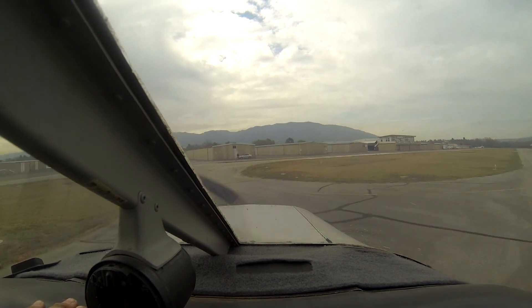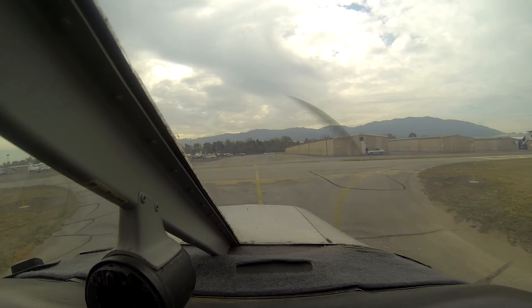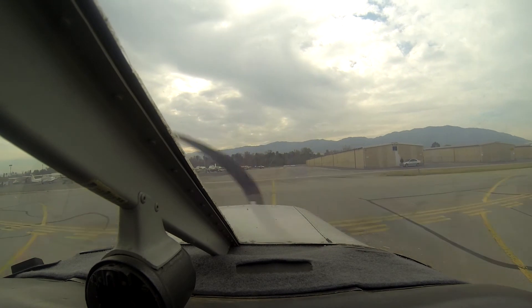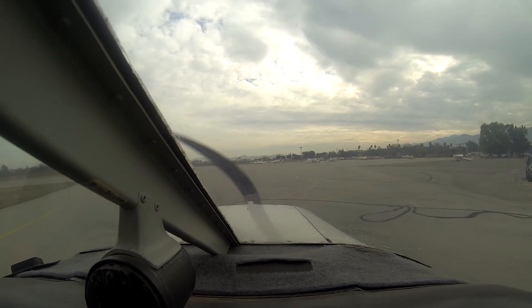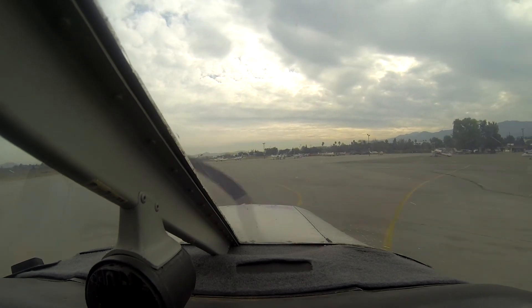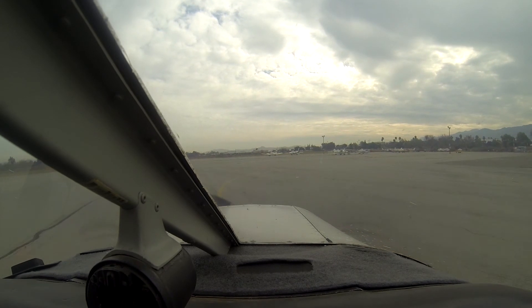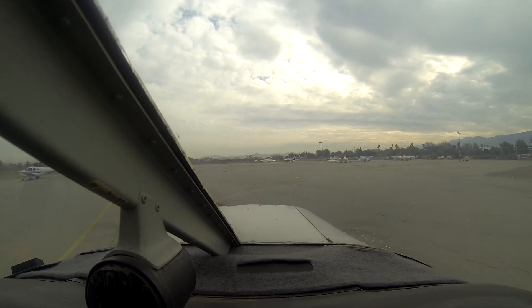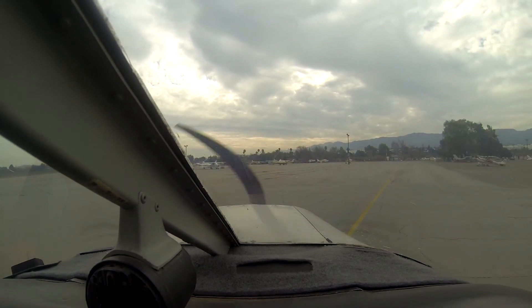Corona traffic, Warrior 4317G, clear of the active, Corona. Corona traffic, Arrow 4-3-903. Corona traffic, Cherokee 5954 Uniform at the fuel pumps, request taxi for takeoff runway 25.